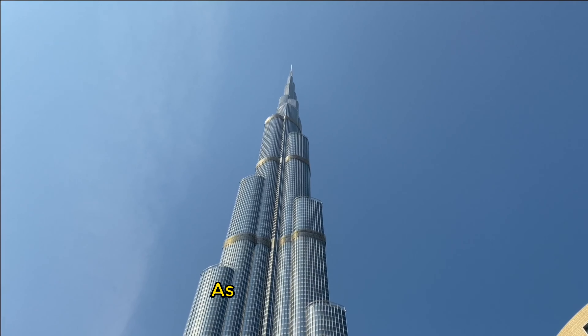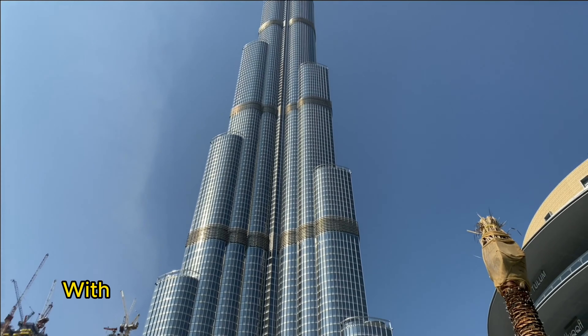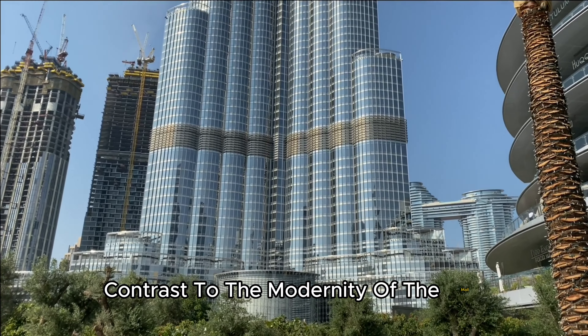Connected to the Dubai Mall is Souq al-Bahar, a traditional Arabian marketplace that adds a unique dimension to your shopping escapade. With its eclectic mix of stores and restaurants, it seamlessly blends the old and the new, offering a charming contrast to the modernity of the mall.